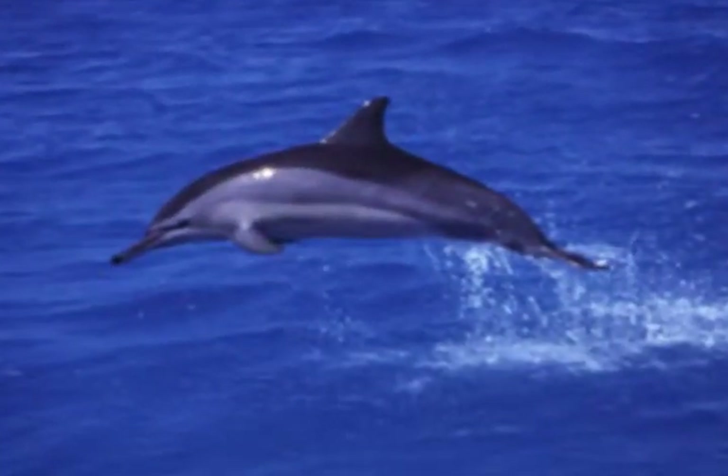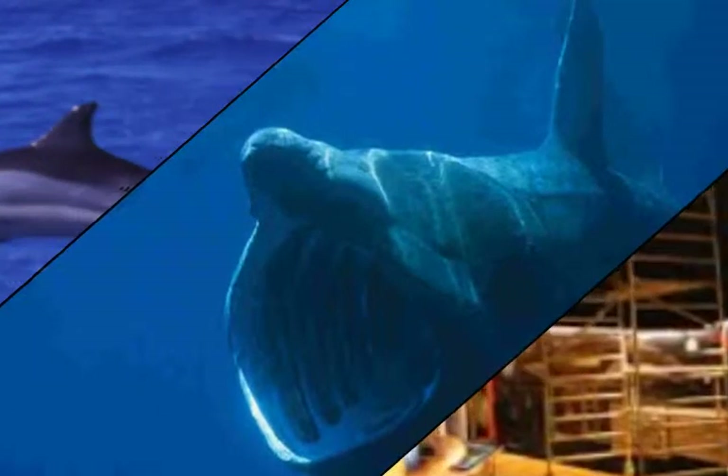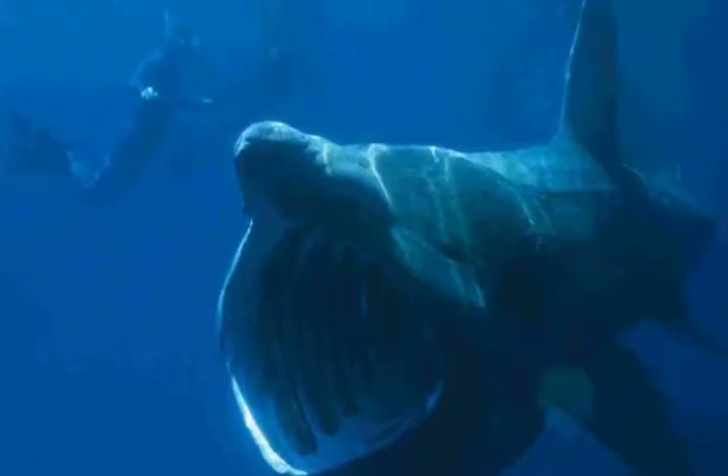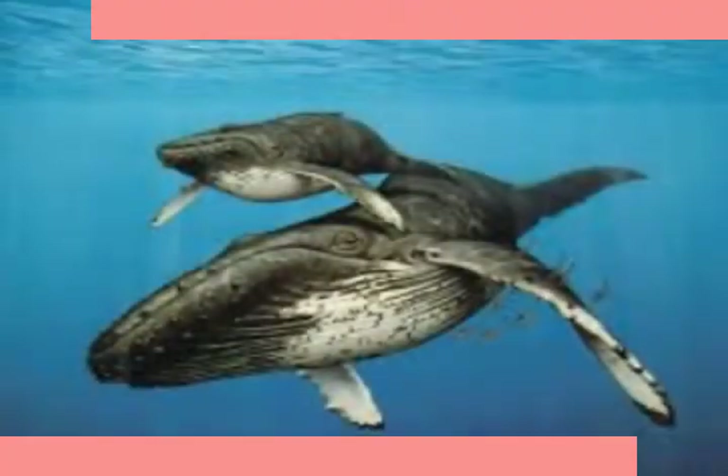Baleen whales are predators that eat tiny crustaceans, small fish, and other tiny organisms. They have a comb-like structure that filters the food from the water. Baleen whales are larger than toothed whales and have two blowholes. There are fewer species of baleen whales.